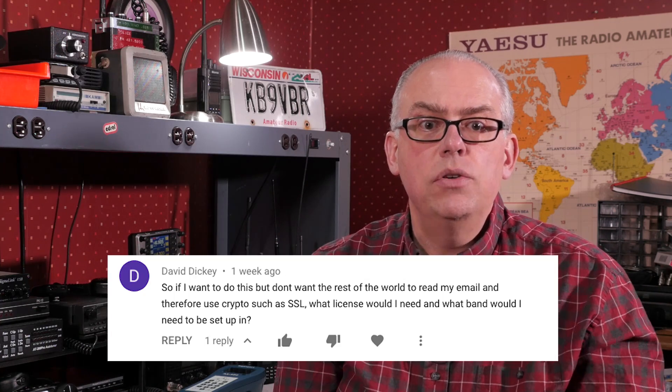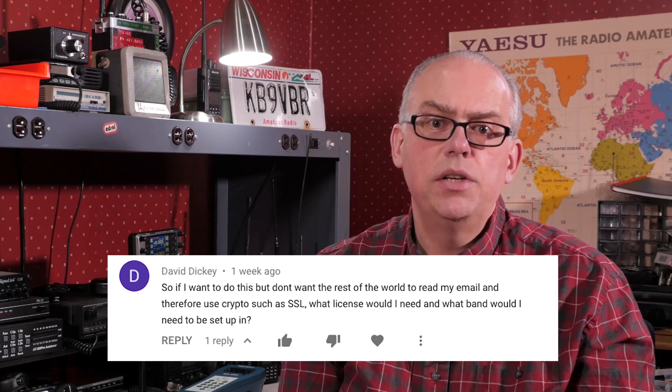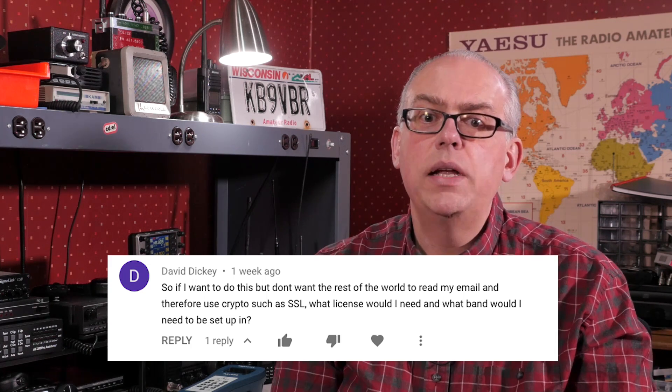Last question. This one relates to Winlink, or sending and receiving emails via HF. David writes: if I want to do this but don't want the rest of the world to read my email, and therefore want to use crypto such as SSL, what license would I need and what band would I need to be set up in? Well, putting messages out on the air like this opens them up for interception and casual viewing, so my first recommendation would be not to use this method for sending sensitive information. Also, using any type of cryptography to obscure your message on the amateur radio bands is not permitted in any way, shape, or form. Perhaps a commercial or marine radio license would allow for that purpose, but otherwise it's plain text only.